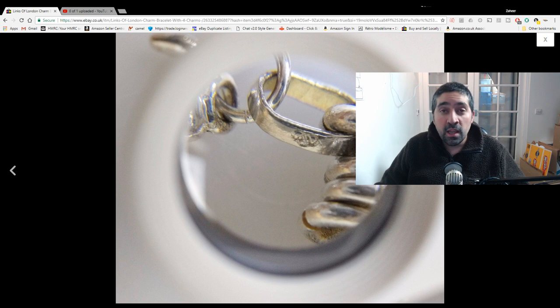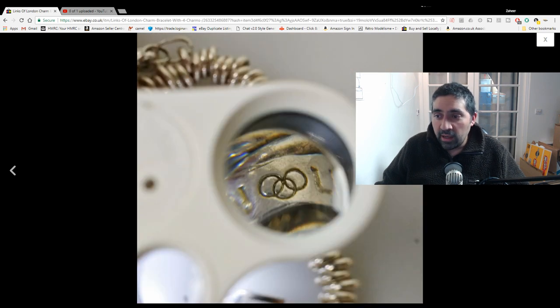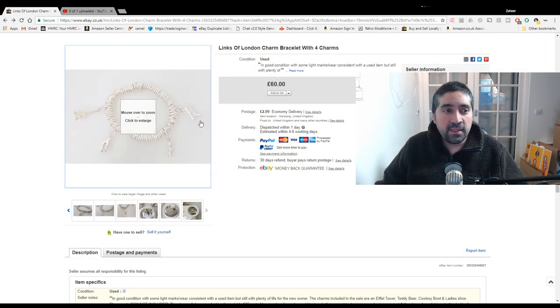That photo is taken through a jeweler's loupe, which is a good tip if you're trying to take photos of hallmarks when you're photographing jewelry. Try to take a photo through the jeweler's loupe — and if you don't have one, you should definitely get one as they're very cheap. You can also see another hallmark there and a really nice close-up of the logo. This is a Links of London simple charm bracelet; we paid the equivalent of maybe 50 pence for it and it sold for £60.